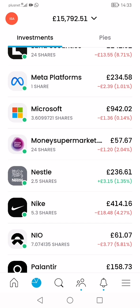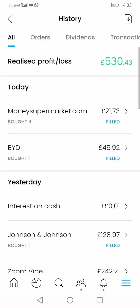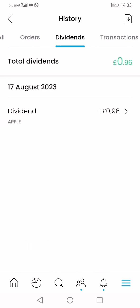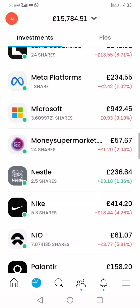The market just opened. This is my third month of trading and so far I've made about £530 profit. I also received my first ever dividend — happy days.